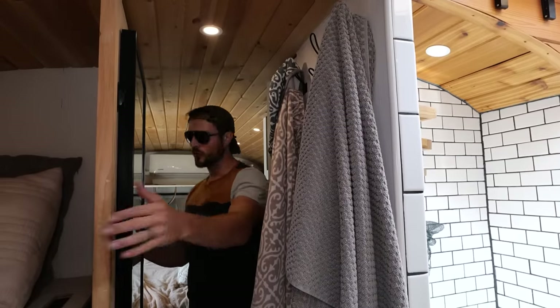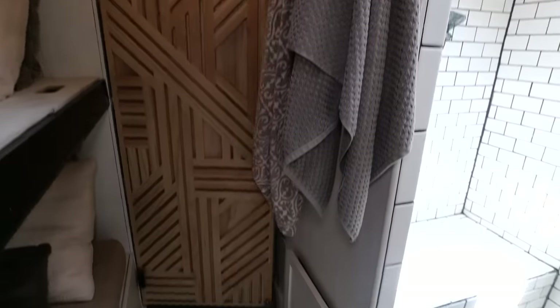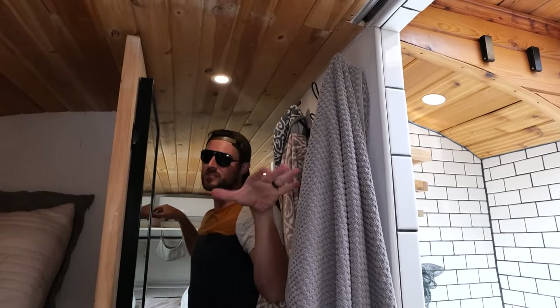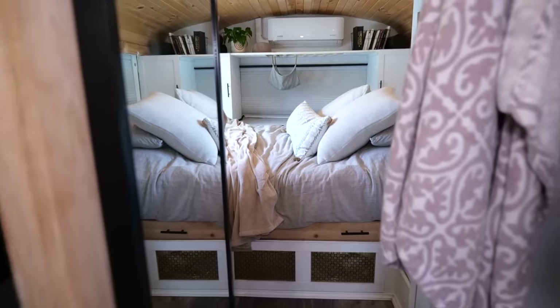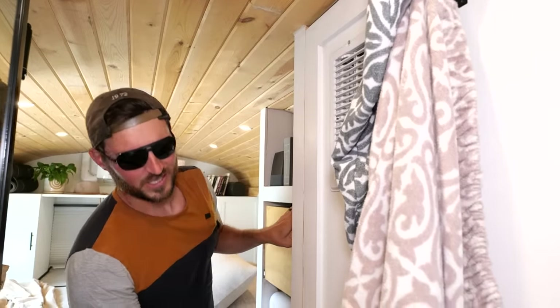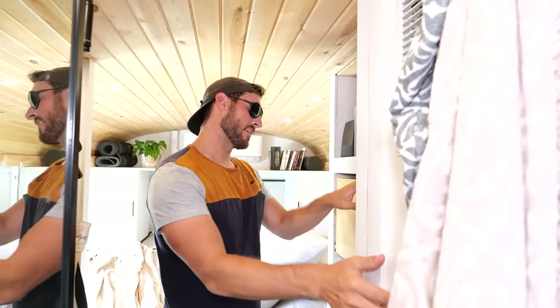This is also our final door — really helps separate this area. When we do have guests, we've slept up to seven people in this bus, so having doors that close off the space is a really nice touch. This is the bedroom, this is the end of the road. Got our utility closet right here — you don't really need to see in there. Hot water heater, water pump accumulator right there.